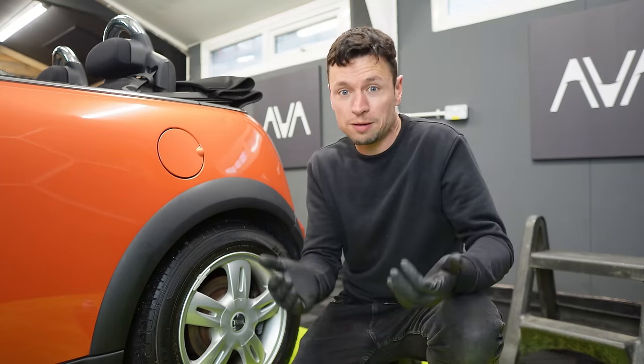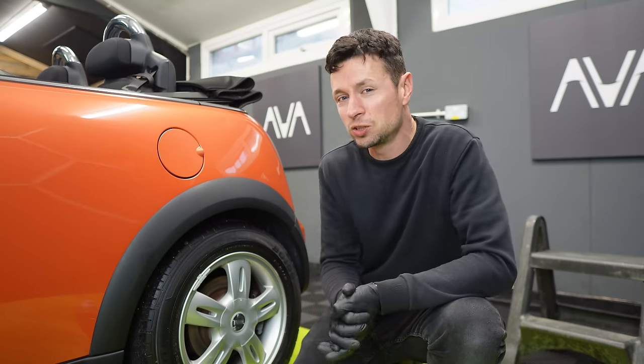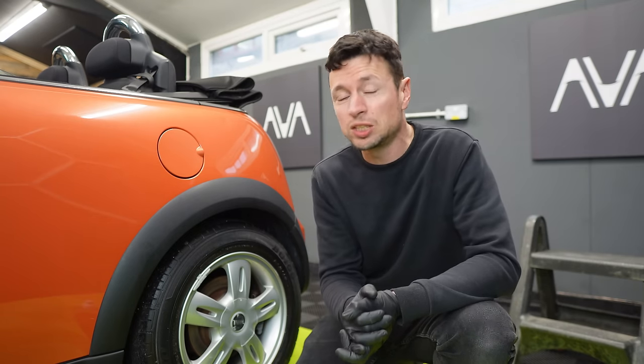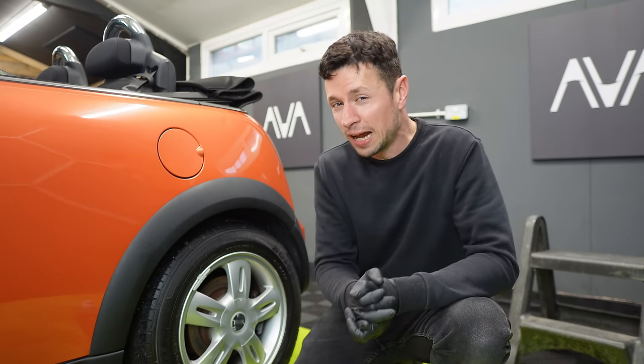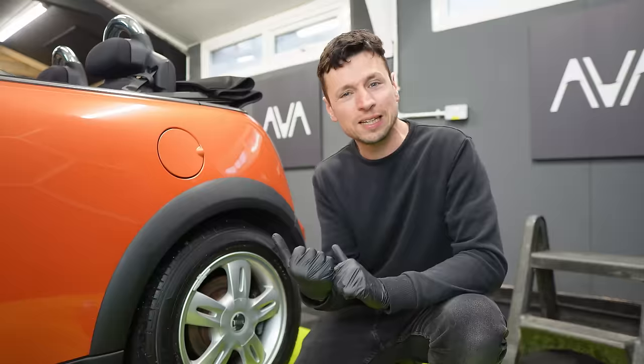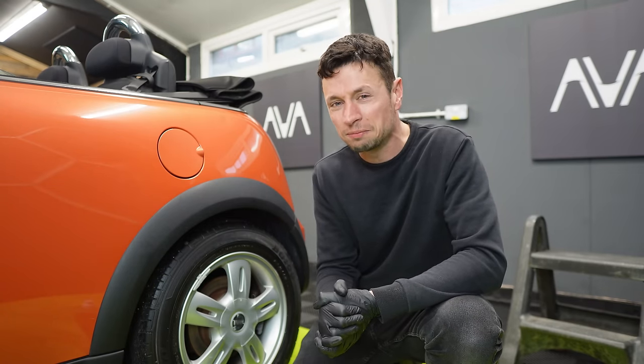With all these trim dressings and bumper coatings out there, they're not very easy for manufacturers to perfect. I do revert back to G-Technic C4 — this is called a permanent trim restorer. On the back of the box it says it gives you up to two years' protection, so it's not exactly what I would call permanent.